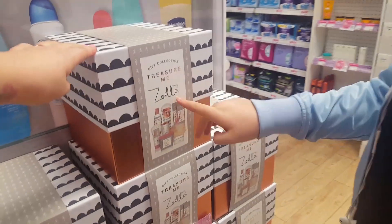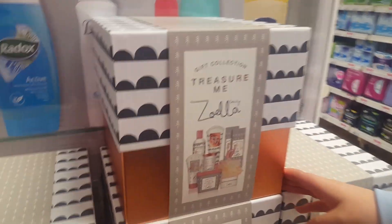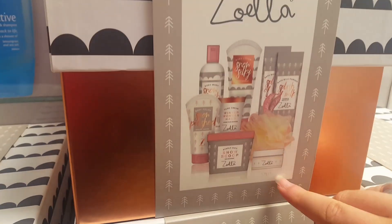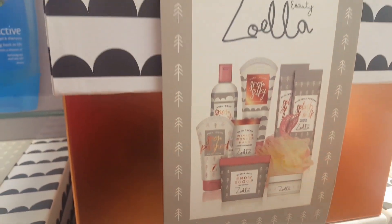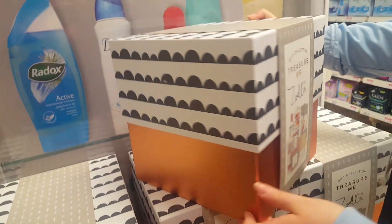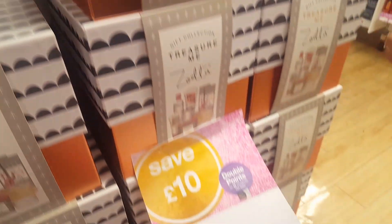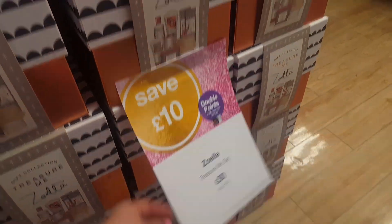This is a gift set by Zoella. It looks very, very pretty — in it you get a lot of bath products and it comes in a really pretty box that you could keep. It's normally £40 and it's now £30.